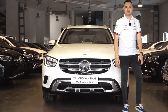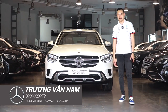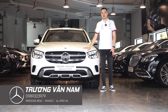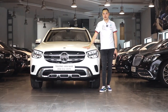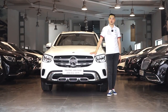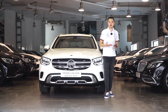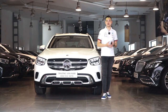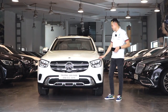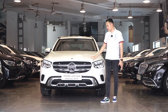Xin chào quý vị và các bạn, lại là tôi Trương Vân Nam đến từ hãng xe Mercedes-Benz Hasako 46 Láng Hạ. Ngày hôm nay tôi xin giới thiệu với các bạn một mẫu xe em út trong dòng GLC, đó là GLC200. Nếu bạn đang sở hữu những mẫu xe Nhật, xe Hàn Quốc, sau một thời gian bạn muốn nâng cấp lên sử dụng một mẫu xe Đức sang trọng hơn, tiện nghi hơn, tinh tế hơn và đặc biệt là nhiều tính năng an toàn, thì ngày hôm nay chúng ta sẽ cùng tìm hiểu mẫu xe GLC200.